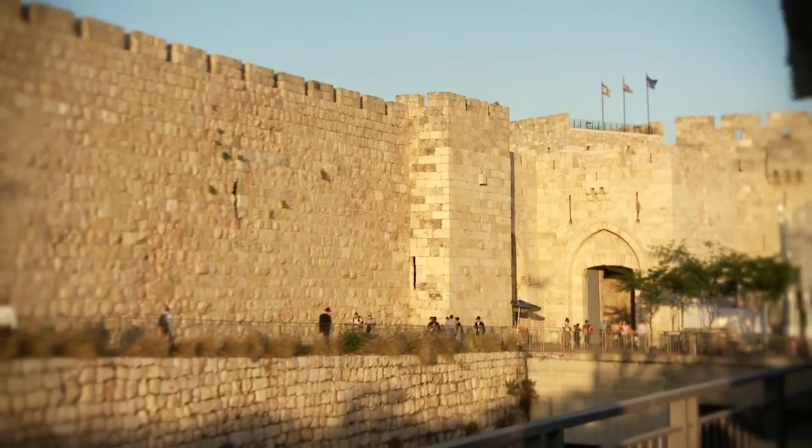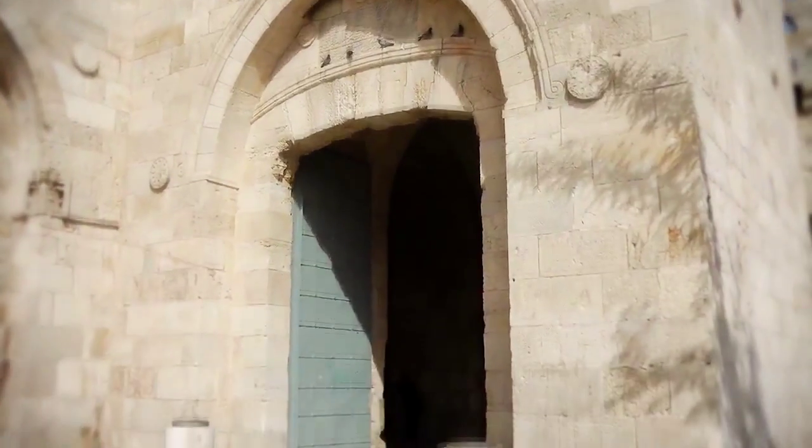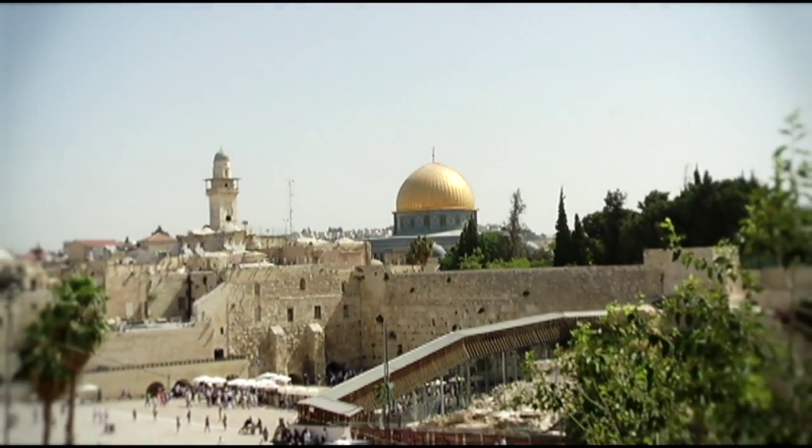Welcome to the Mamila Hotel, to Jerusalem, the city of God. The hotel is only three minutes' walking distance from the New Gate, and five minutes' walking distance from the Jaffa Gate — the closest hotel to the old city.